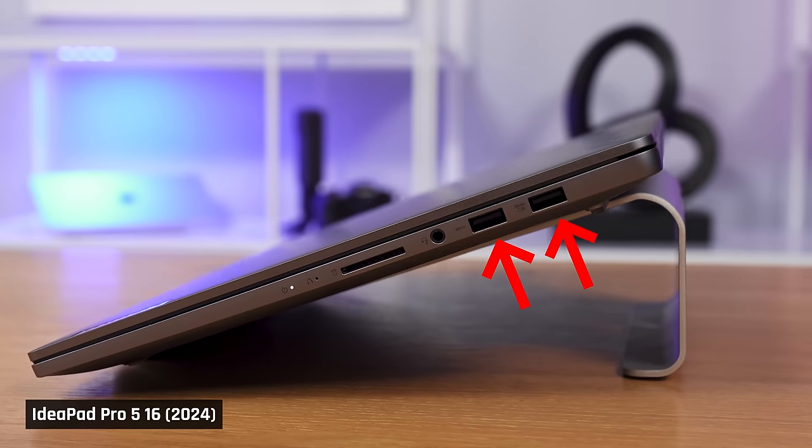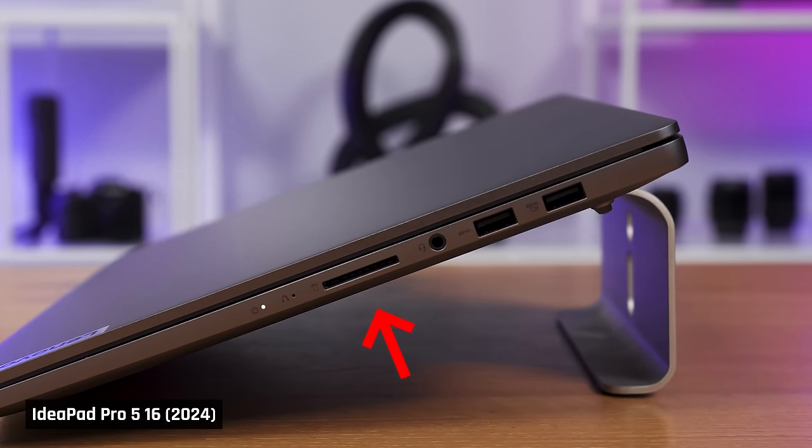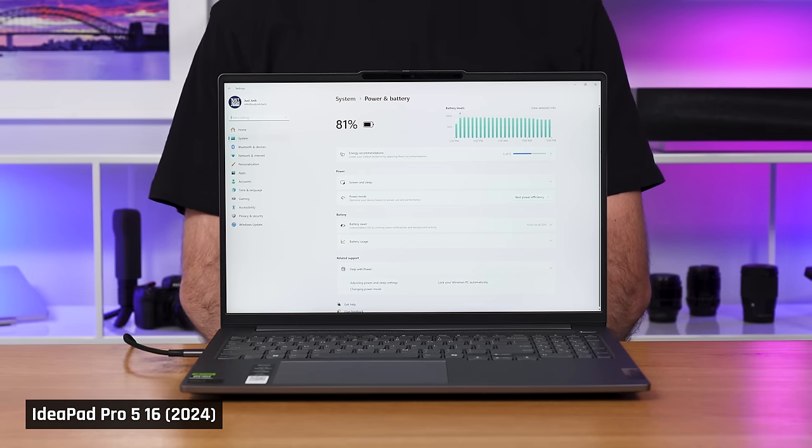The ports, while plentiful, have slow USB transfer speeds — they are all 5 gigabits — and the SD card reader is slow too. USB-C charging is supported, though.